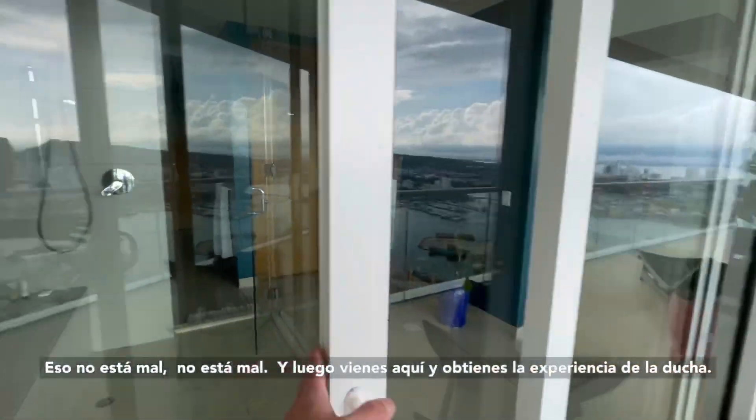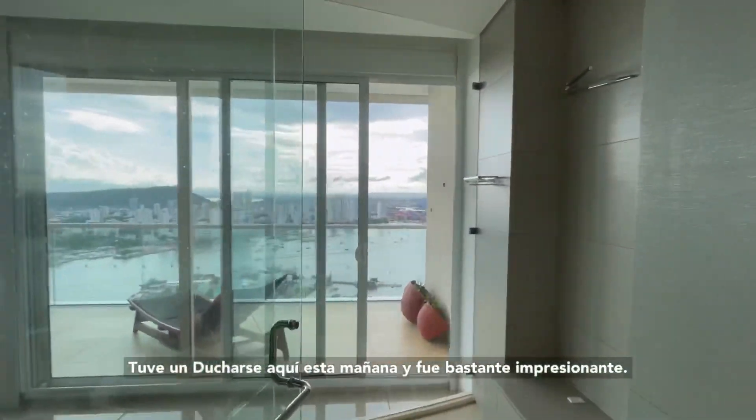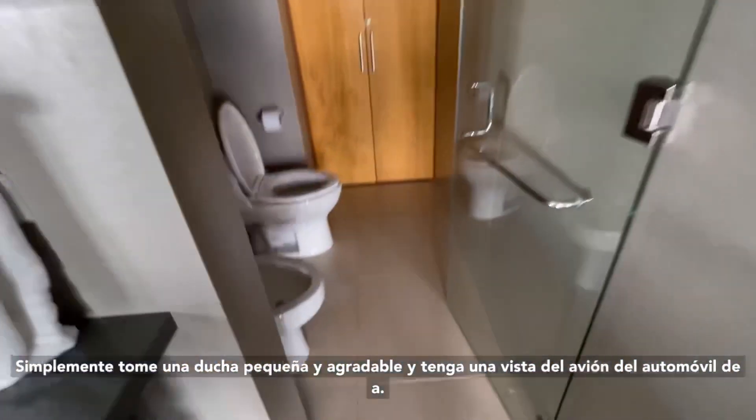And then you come in here and you get the shower experience. I had a shower in here this morning and it was pretty awesome — just get to take a nice shower and have a view of the Cartagena bay.